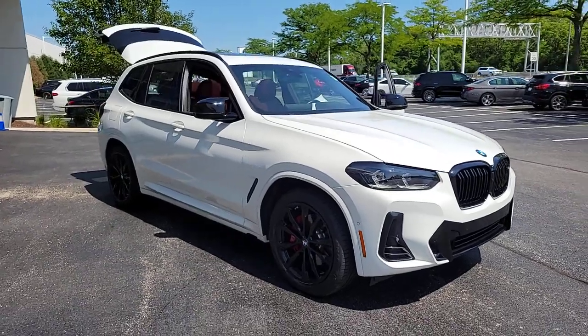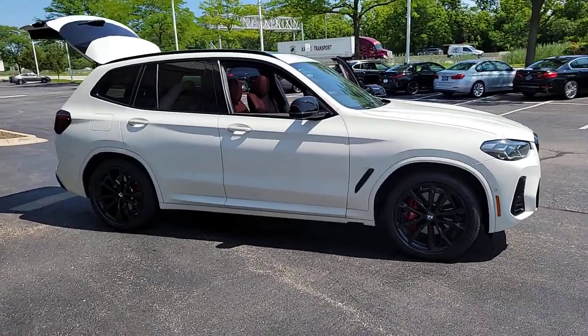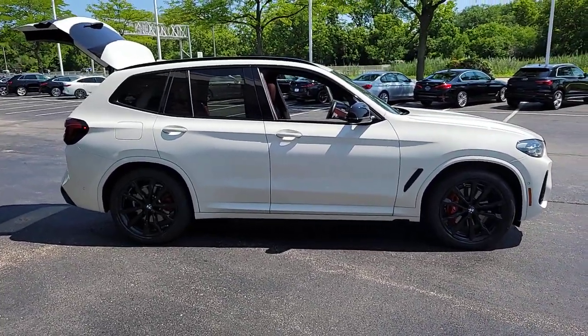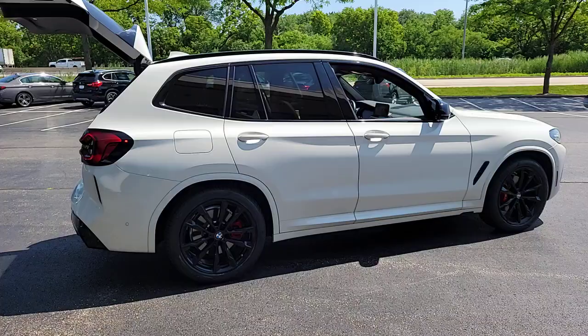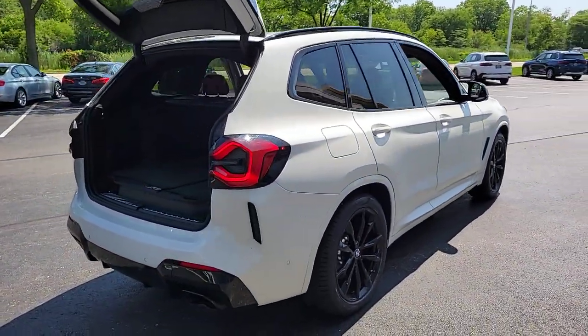Get acquainted with the 2022 BMW X3. This vehicle is an outstanding buy with fewer than 25,000 miles on the odometer. The X3 delivers intelligent technology to keep you safe and connected, the can-do functionality of an SUV, and motorsport heritage that purrs beneath your hand.